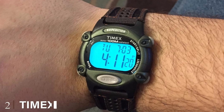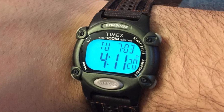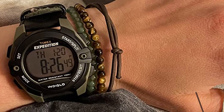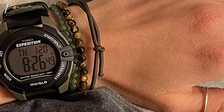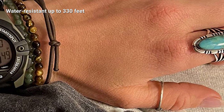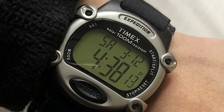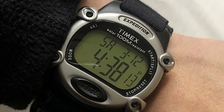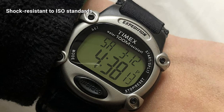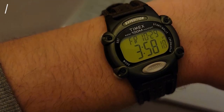Moving on to number two, the Timex Expedition Classic compass watch. Sporting a stainless steel casing, the Timex Expedition model is the toughest compass watch on this list. Built tough from the inside out, this watch has outstanding durability with a good chance of lasting many years before needing to be replaced. Besides having excellent water resistance, the Expedition also flaunts proper shock resistance. Lovers of outdoor adventures tend to be rough with their watches, so the Expedition can pass the bulk of outdoor torture tests.